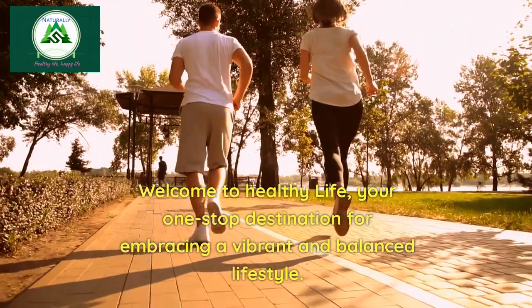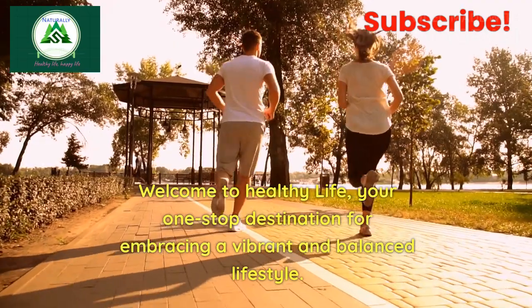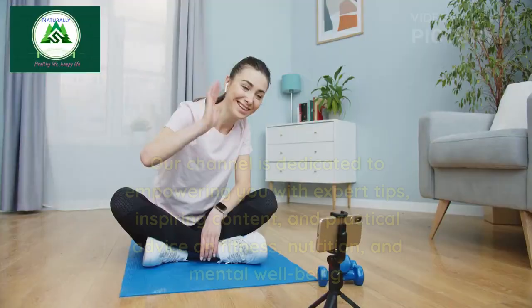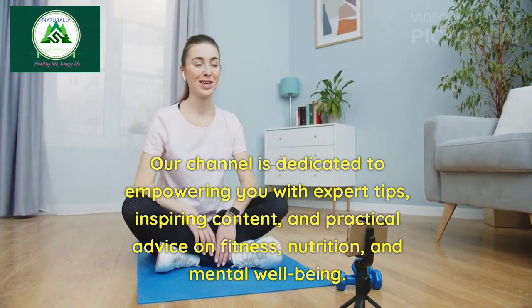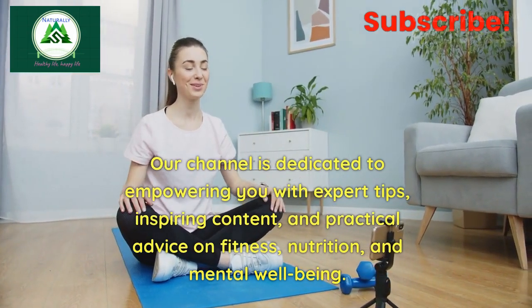Welcome to Healthy Life, your one-stop destination for embracing a vibrant and balanced lifestyle. Our channel is dedicated to empowering you with expert tips, inspiring content, and practical advice on fitness, nutrition, and mental well-being.